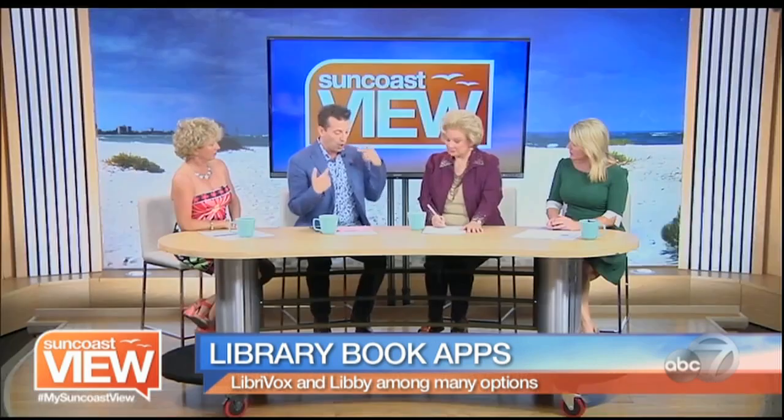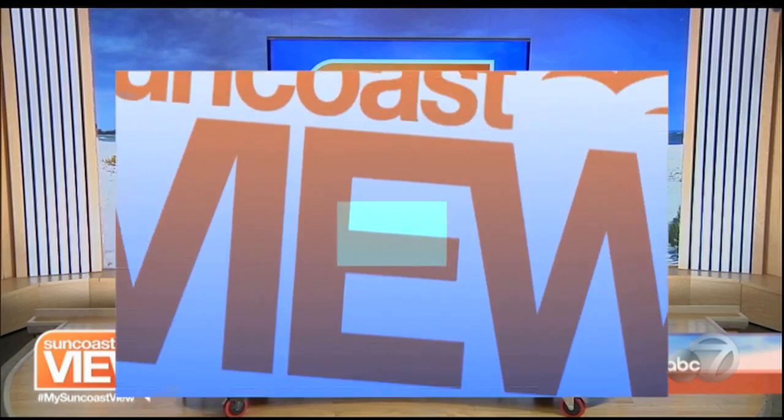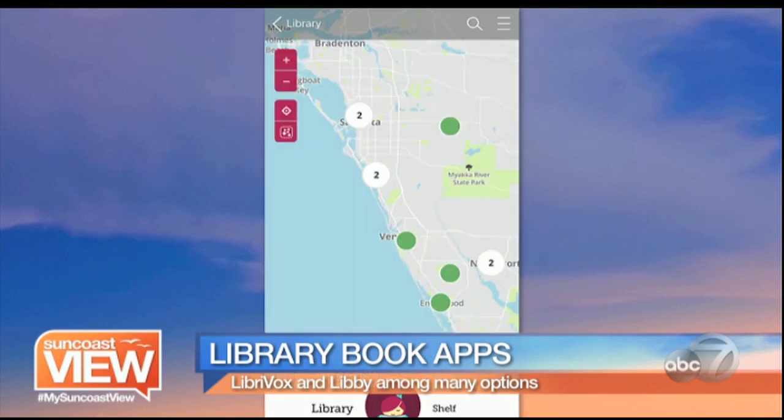That one's LibriVox for audio. And then there's Libby — this is amazing to me. There are other versions, but I like this one. You link your library card, your real-life library card, and then log into your county library. This is a screenshot of mine. You can check out e-books from the library using your own library card. It'll show you all of the libraries in your area — I tried to show as much of the Suncoast as could fit on my screen. You're literally borrowing their e-book.